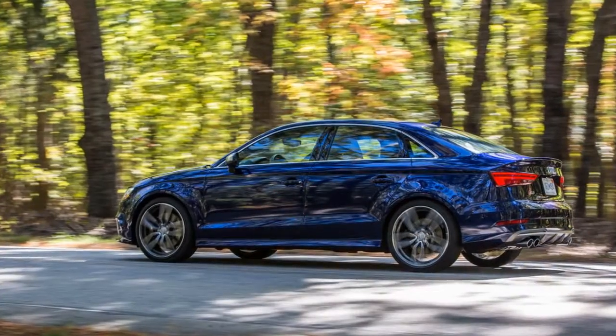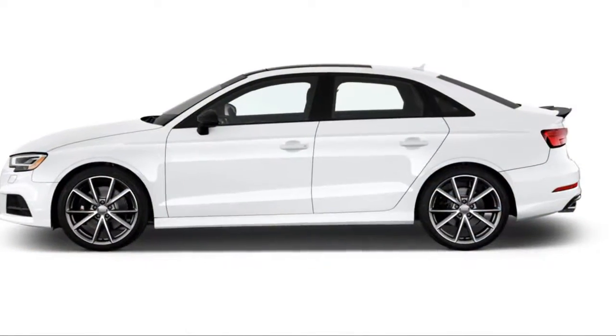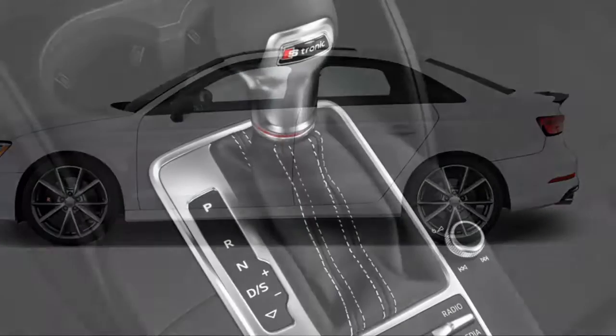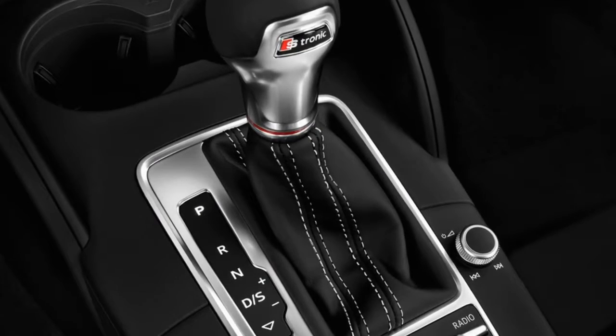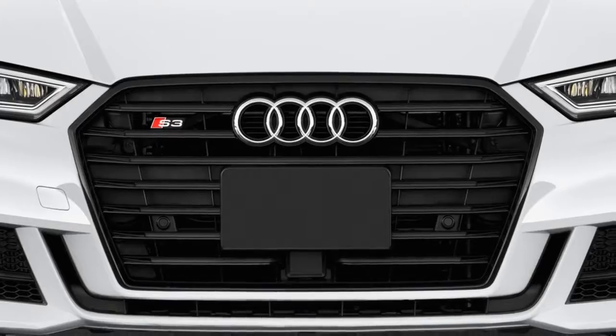Inside, the S3 is certainly a cut above VW levels of quality, but is less opulent than most Audis. Still, it comes with the brand's excellent MMI infotainment system and is offered with a slick new Audi Virtual Cockpit, which consists of a highly configurable 12.3-inch digital instrument panel screen.